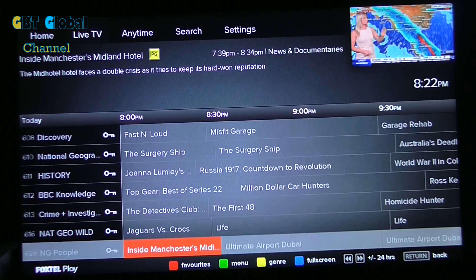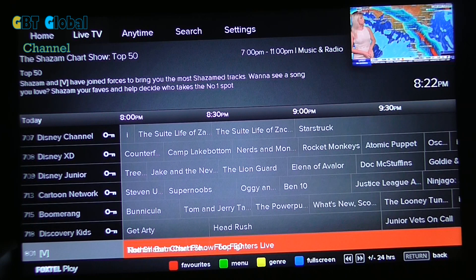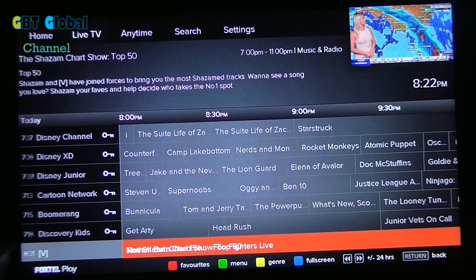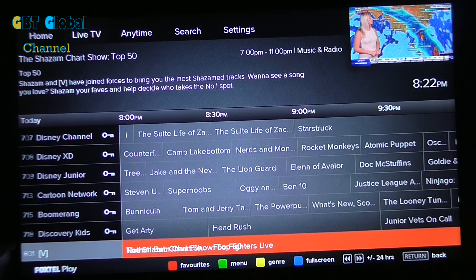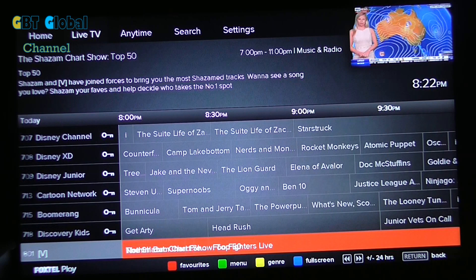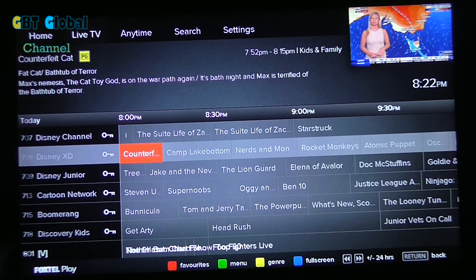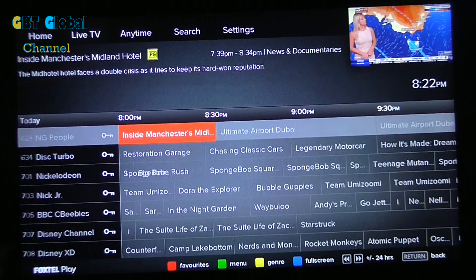Now we'll look at the live guide. You can look at the guide like this and have a little look through. Anything with a key means you're obviously not subscribed, and things without the key means you're subscribed. There's a little glitch — if you see down the bottom, you can't read what it says because there are two lots of writing on top of each other. That's a glitch they need to fix by bringing Foxtel Now to the Blu-ray players. When you get to the last channel, which is 801, you cannot go any further down.